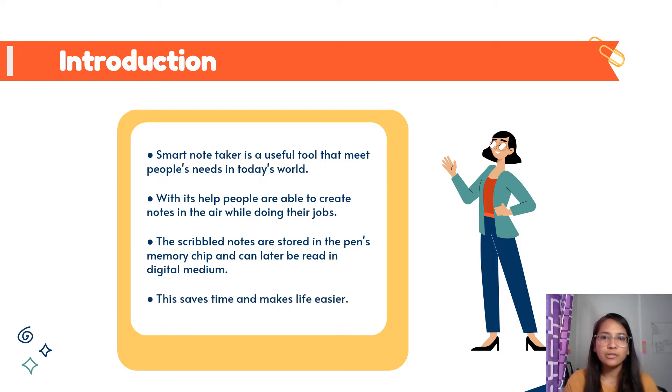The pen records everything whatever you write, scribble, or draw — not only on paper, screen, or tablet, but even in the air — and digitizes it by uploading it to your computer or smartphone.